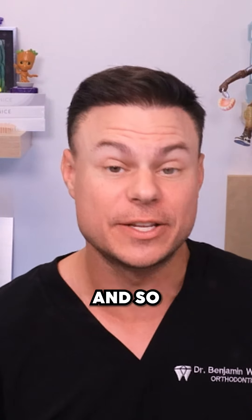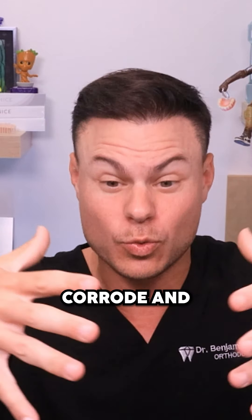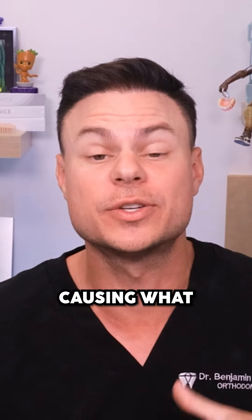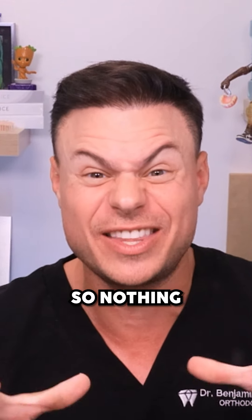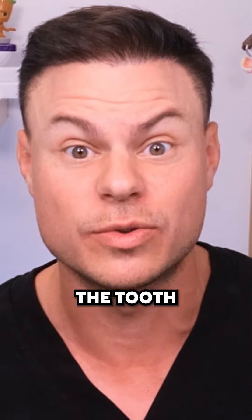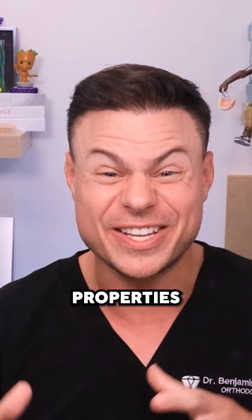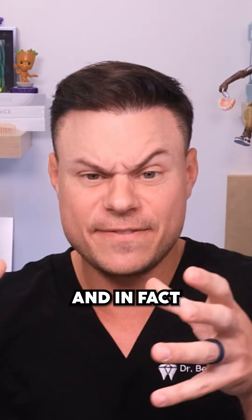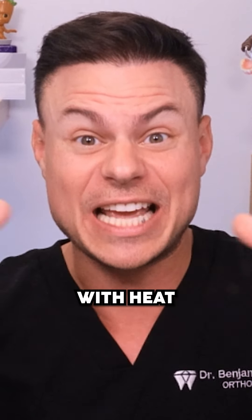That said, the dental community decided to switch away from metal fillings to the newer composite or white fillings. This does unfortunately come at a cost, because the metal fillings — I've got quite a few, you can see right here and right here on the back of my teeth — were actually super good fillings. They last a long time and they corrode around the outside, causing what we call a corrosion layer, sealing up really well so nothing can get back in and reinfect the tooth.